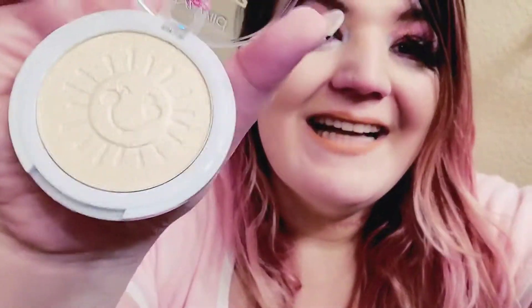Next, we have the Care Bear 'Let Your Light Shine' - this is a highlighter. Packaging is super cute with Cheer Bear on there. It's the sun shape - how cute is that! Some of this stuff doesn't show up in my skin because I'm Native American, but this one is going pretty well. That works really well.